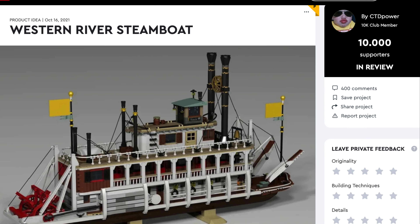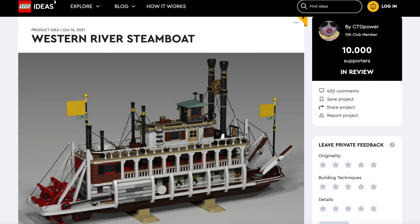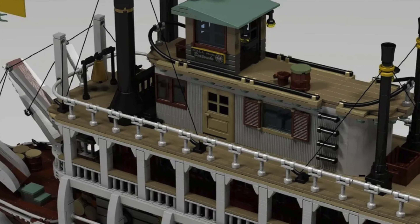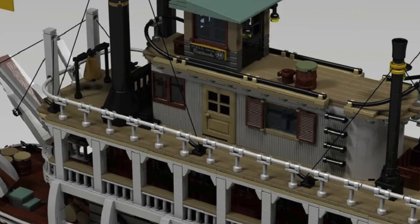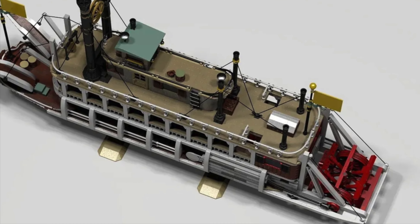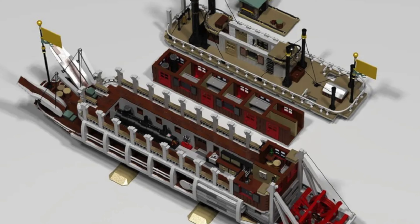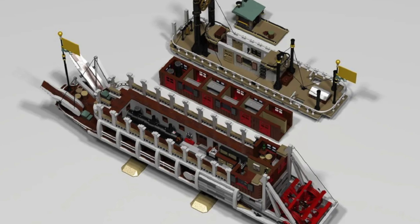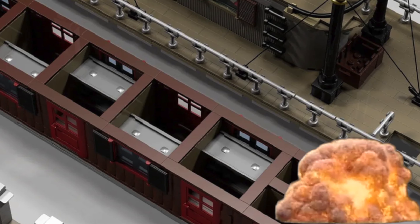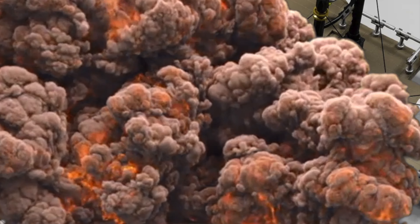There is also a highlight I think LEGO train fans and AFOLs will love: the Western River Steamboat. Get transported to the Mississippi or Missouri River — wherever this is — at the time when steamboats were in their golden age. You get the iconic look with the paddle wheel and the funnels, and of course this model is full of details with a proper interior. But better not let the boiler get too hot!